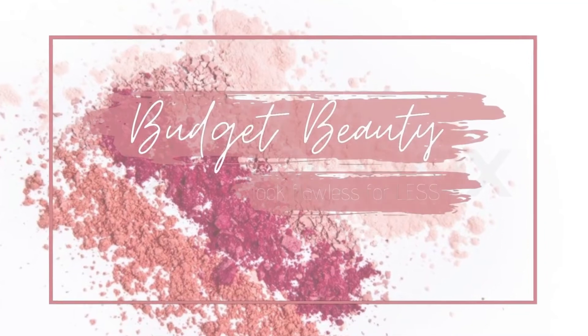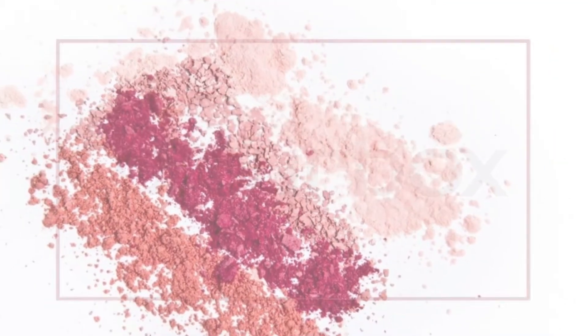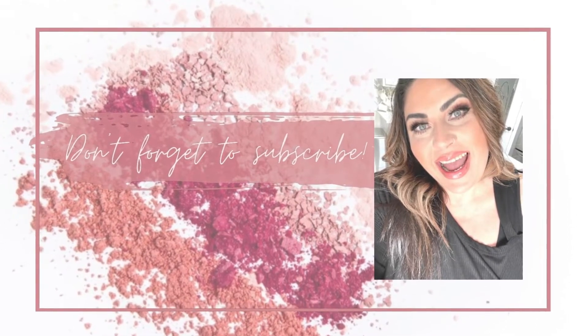Hello, welcome to Budget Beauty, where I help you look flawless for less. I've got my morning coffee, and today we are doing a full face get ready with me of ColourPop cosmetics. I love ColourPop. I find that for a drugstore brand, or at least they're sold on the drugstore side of Ulta, they are very affordable and have fantastic products.